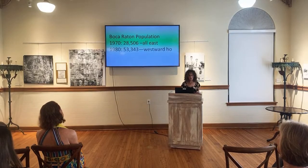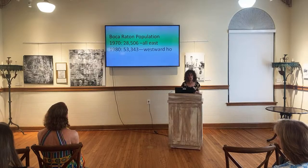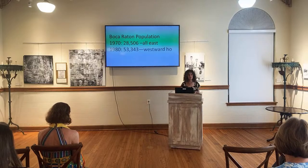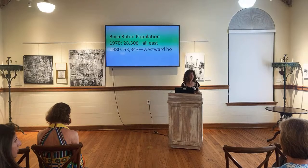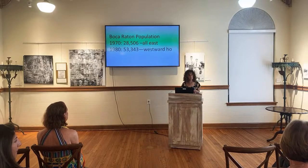Now switching to the population of Boca Raton. In 1970 there were 28,506 residents, and in 1980, 53,343 — growth was westward. There are currently about 220,000 people — roughly 100,000 within city limits and 120,000 or more in west Boca.